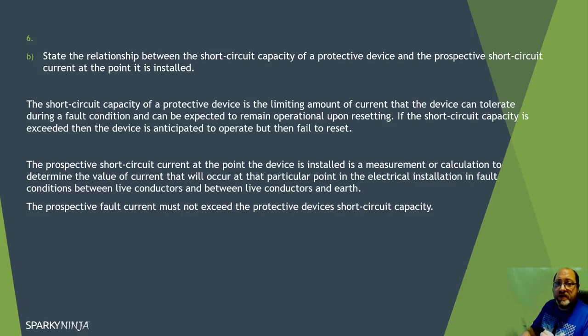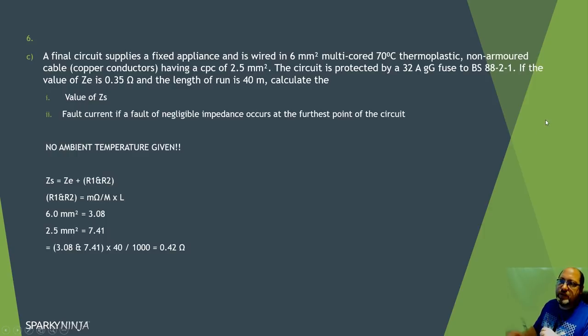The prospective fault current must not exceed the device's short circuit capacity. If the question specifically says prospective short circuit current, scratch out any reference to prospective earth fault current in your response. Your ability to write that response clearly may need some practice, but the underlying knowledge should be fairly straightforward if you have a good background in testing.